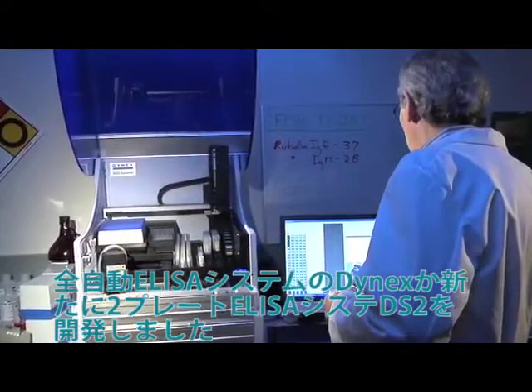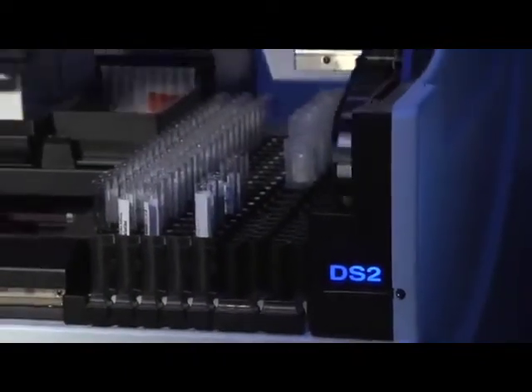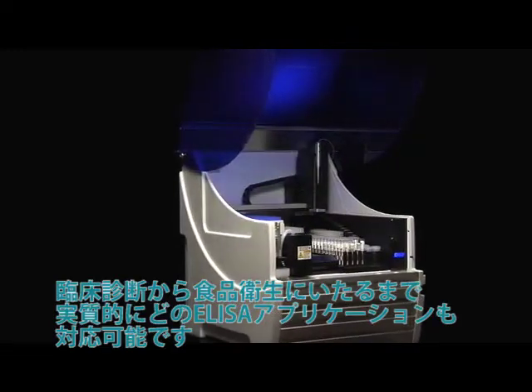It's ideal for virtually any ELISA application, from clinical diagnostics to food safety and drugs of abuse testing. The DS2 packs amazing automation power in the smallest footprint available. The system itself takes only two feet of bench space, but offers maximum consumable storage.